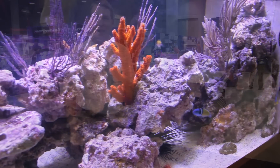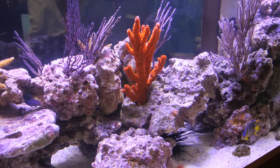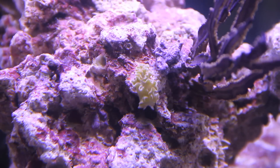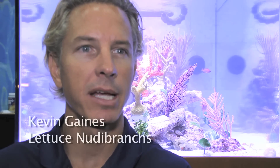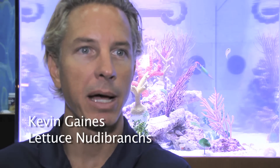We talked with Kevin Gaines, who dives several times a week off the coast of Florida, about whether lettuce nudibranchs will really eat the algae in your tank. Basically they need a food source, and they are primarily macroalgae eaters. If you have some algae, sometimes they eat Caulerpa, but mostly they like bryopsis or hair-type algae.